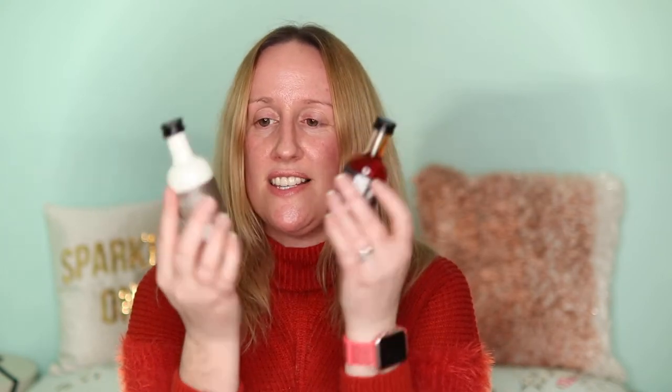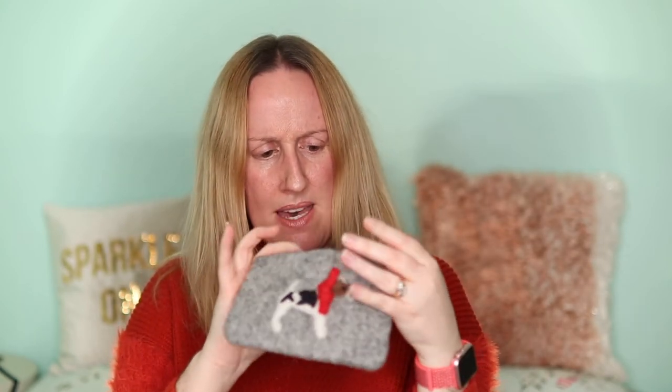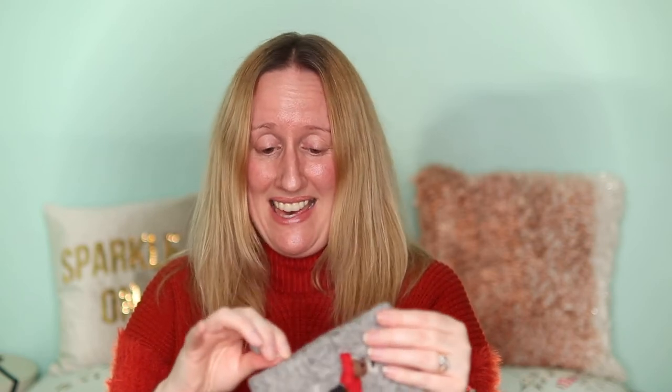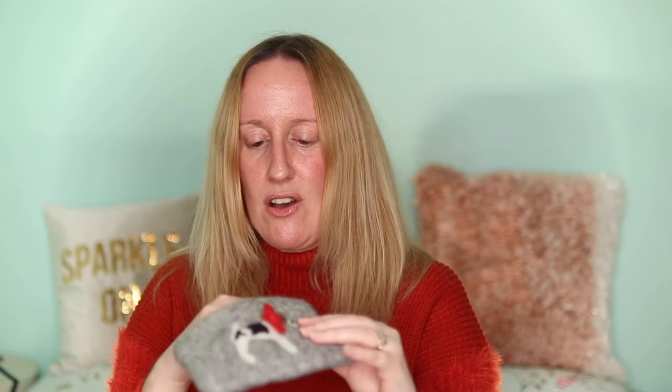From my brother-in-law Kyle and his girlfriend Vicky, I got two Hotel Chocolat liqueurs — a salted caramel vodka liqueur and a chocolate cream liqueur. They also got me a lovely little coin purse that looks handmade, with a cute little dog on the front. I'm really chuffed with it and I'm going to pop some coins in it and put it in my bag.